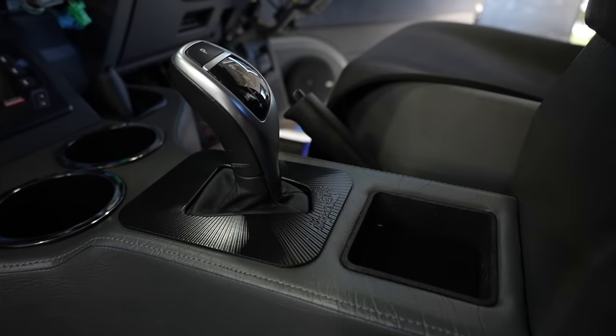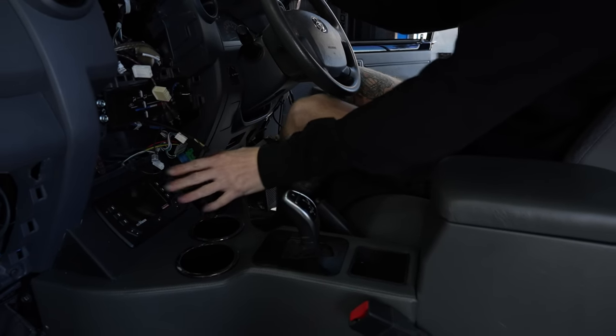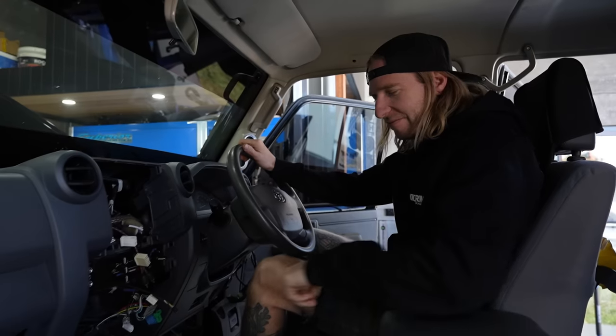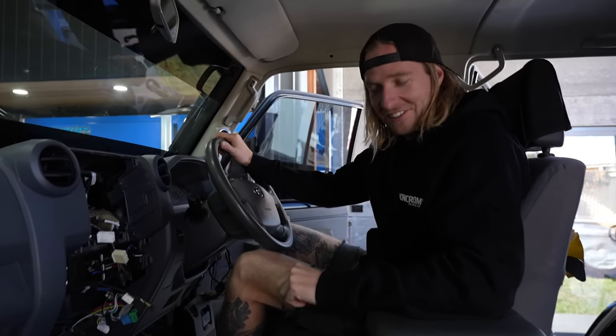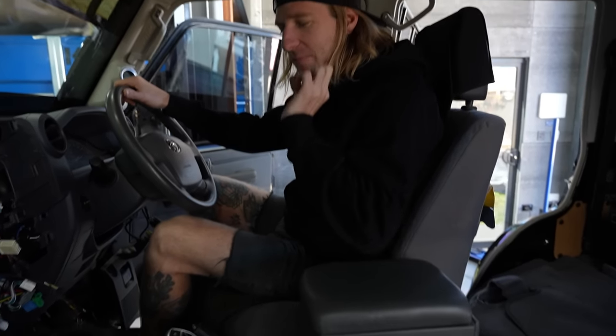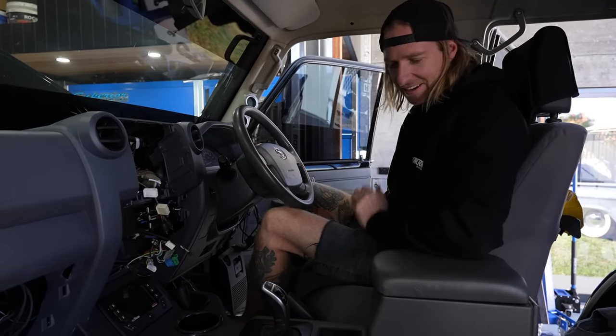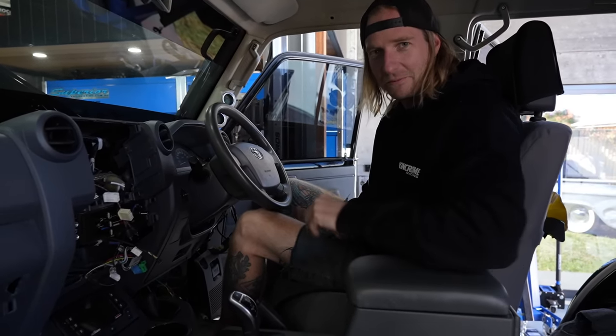Whoa, tell you what — this feels good already. Just this whole new setup, not having sticks and poles — it's literally how it should have come. Just the steering wheel and the head unit and everything — it's just going to feel like a whole other car. It's going to be really nice.